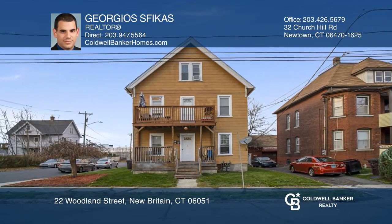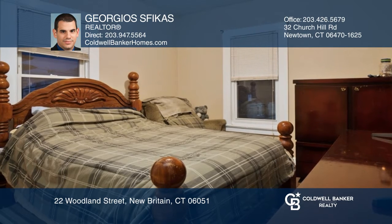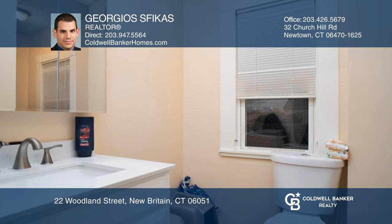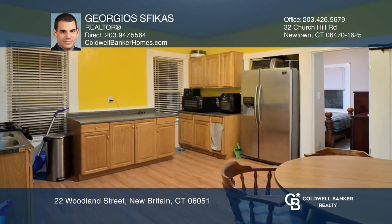This two-family home features spacious 850 plus or minus square feet apartments. Each apartment offers two bedrooms, one updated full bath, a large updated eating kitchen with stainless steel appliances, and gas oven range and central AC.